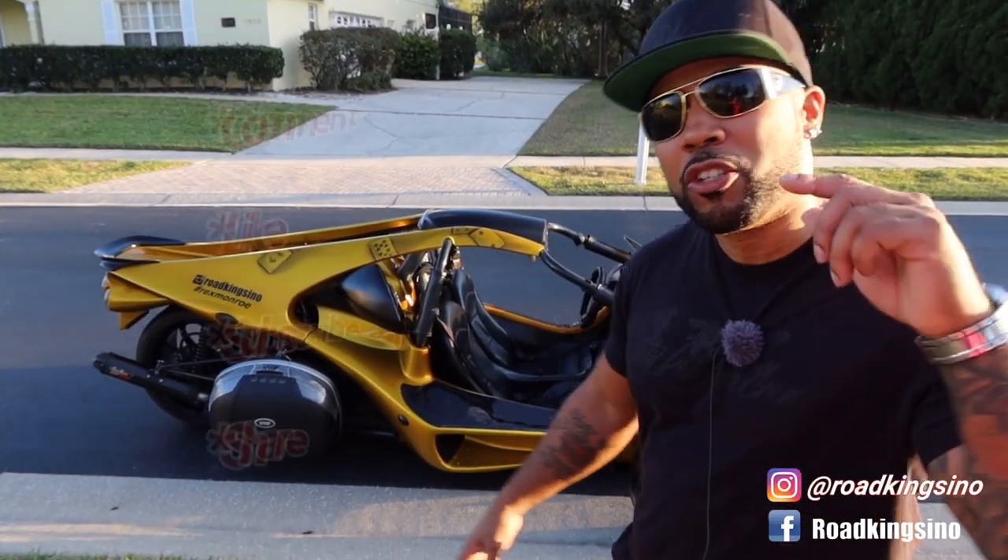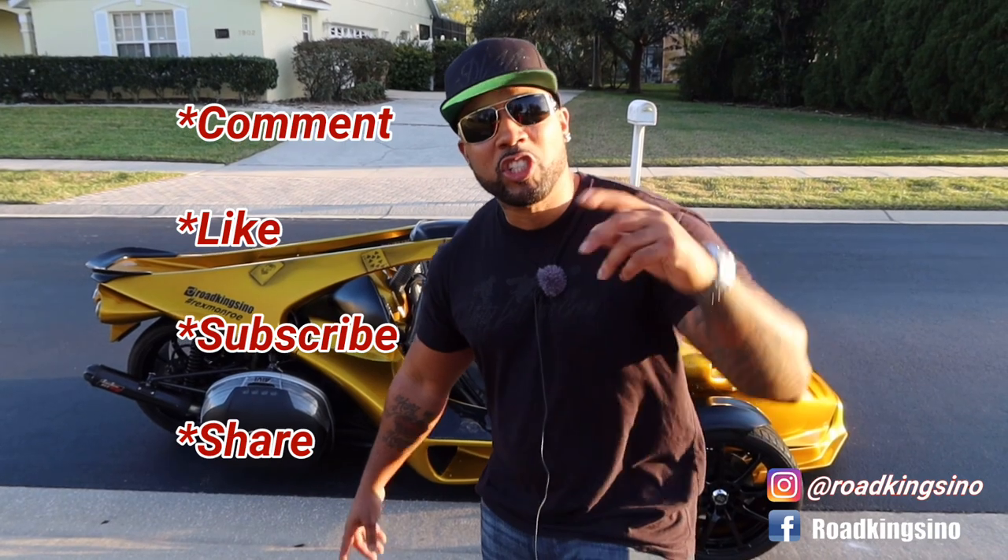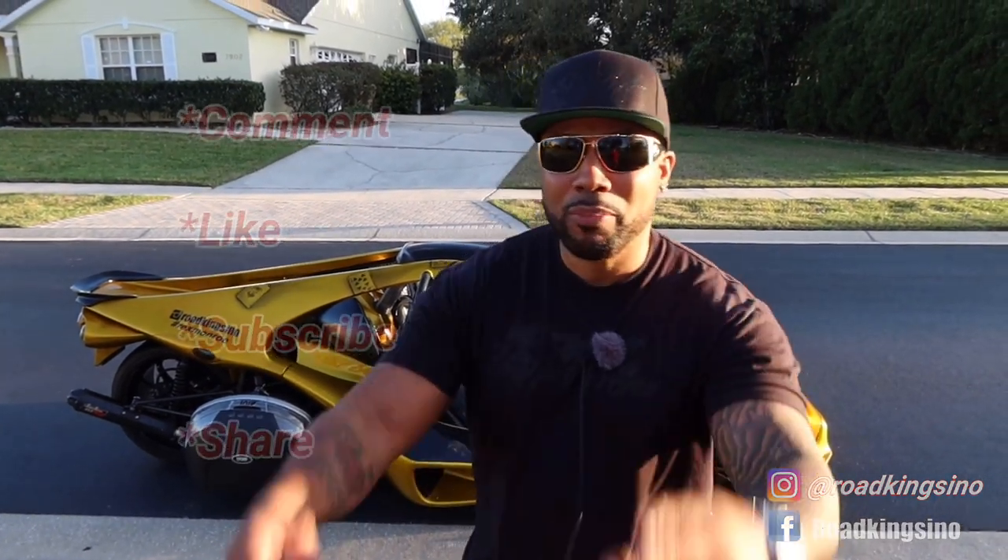I hope you enjoyed the video. Make sure you comment, like, subscribe, and share, and I'll catch you on the next one. Peace.